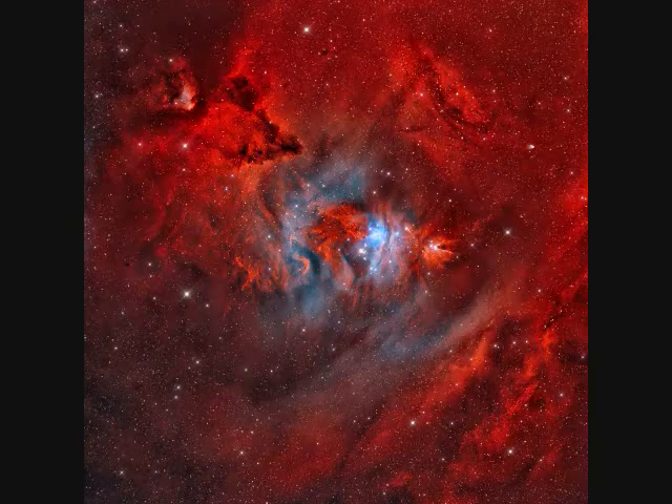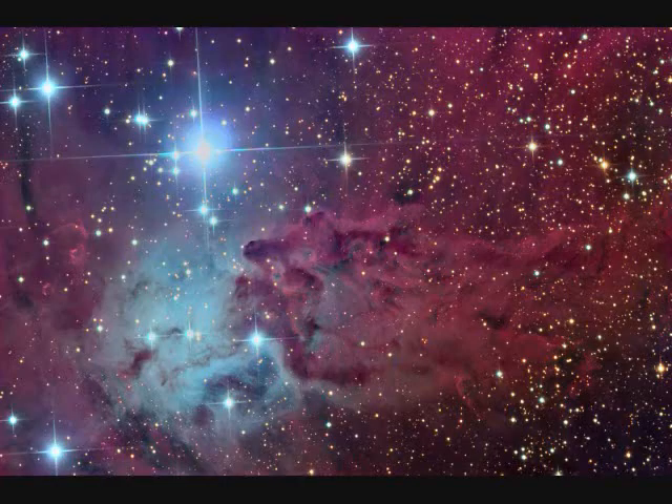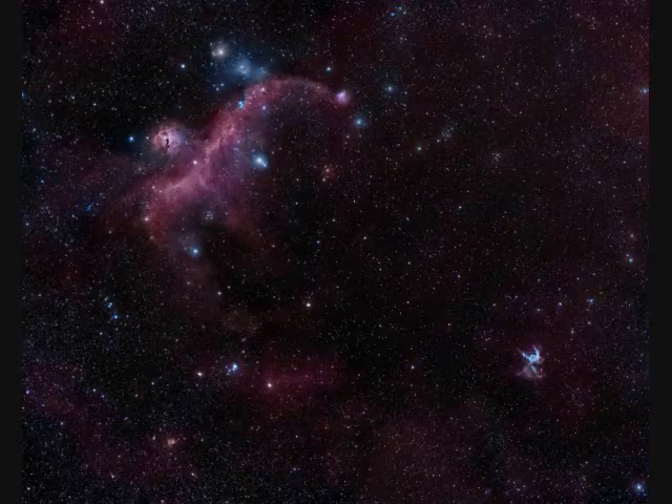The last picture here is zoomed in on the Fox Fur Nebula. You can see its nose pointing towards the left. NGC-2327 is the seagull's head and NGC-2177 is the wings — 250 light years wide at a distance of 4,000 light years. The Seagull Nebula spans two degrees — that's four moon diameters.